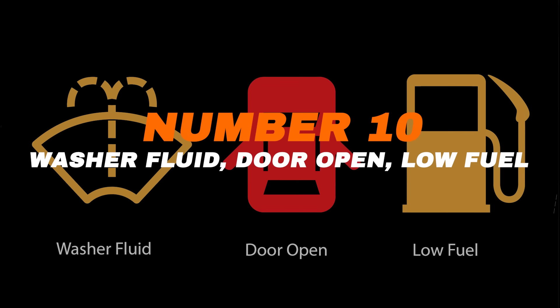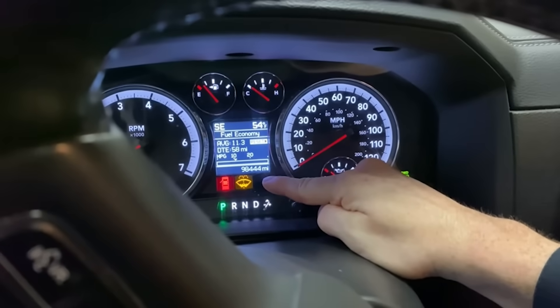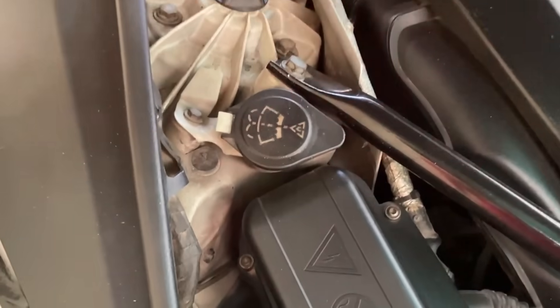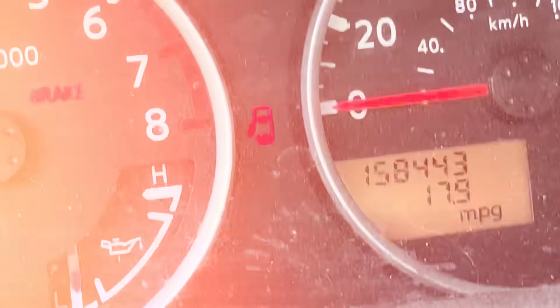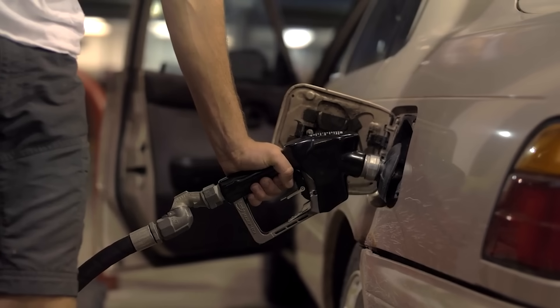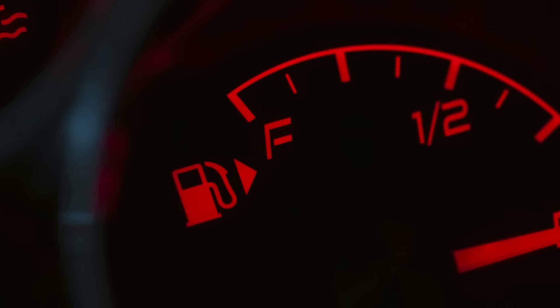Number ten: washer fluid, door open, and low fuel. These three lights are simple but important. The washer fluid light looks like a windshield with water spraying — it means you're low on washer fluid. While not urgent, it's a problem if your windshield gets dirty and you can't clean it. The door open light shows an image of a car with a door or trunk open — just check and close all doors properly before driving. The low fuel light looks like a gas pump and means you're nearly out of fuel — stop at a gas station soon. The little arrow next to the gas pump icon shows which side of the car your fuel cap is on.